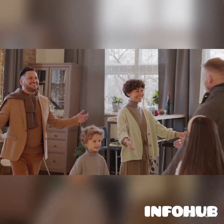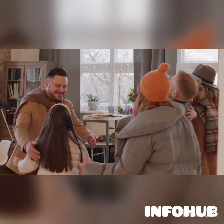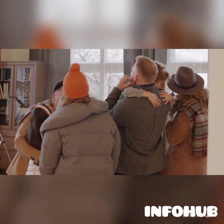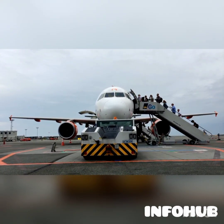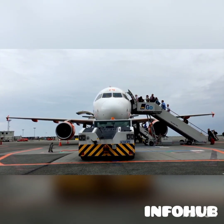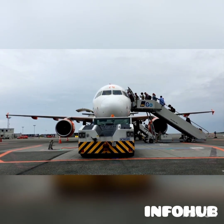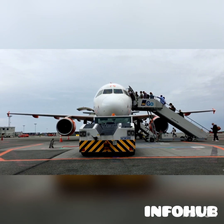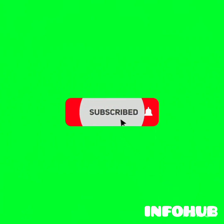Welcome back to my YouTube channel — this is Info Hub. If you're a returning subscriber, thank you for the love. If this is your first time coming across my channel, I still want to say thank you. I bring in information that can help you move abroad to study, work, and even settle. If this is the kind of information you're looking for, click the red subscribe button to join the growing family and turn the notification bell on so when I release new videos you may be the first to be notified.